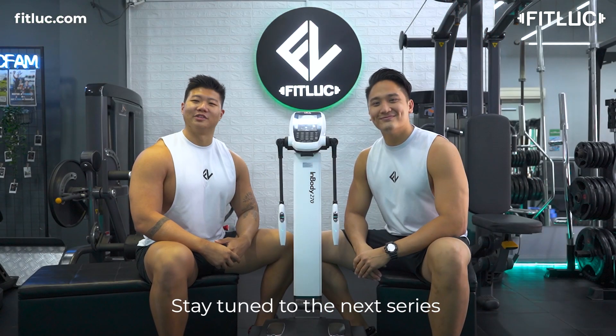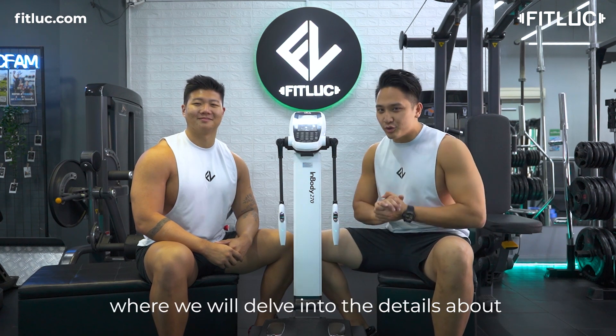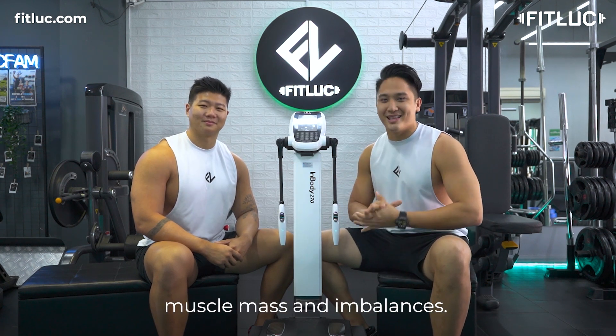Stay tuned to the next part of our introduction to the InBody machine, where we will delve into the details about muscle mass and imbalances.